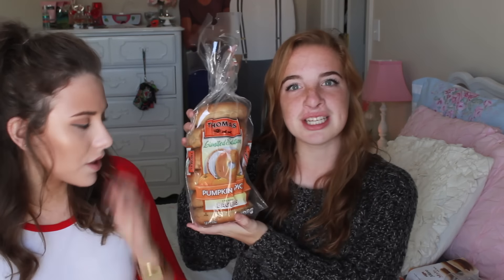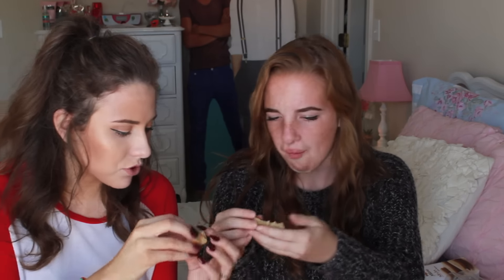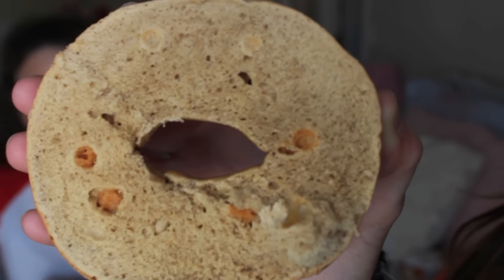Next should we try the bagels? Pumpkin bagels. We could not find pumpkin spice cream cheese to save our life, and I know it exists. Oh they're good. I like those a lot. We were debating and then we smelled them — oh they smell so good. These aren't just plain straight-up bagels; the pumpkin ones with no cream cheese or butter are really good. I can only imagine how good it would be with the pumpkin cream cheese. 10 out of 10. I give it a 9 because I'm not a huge bagel person.